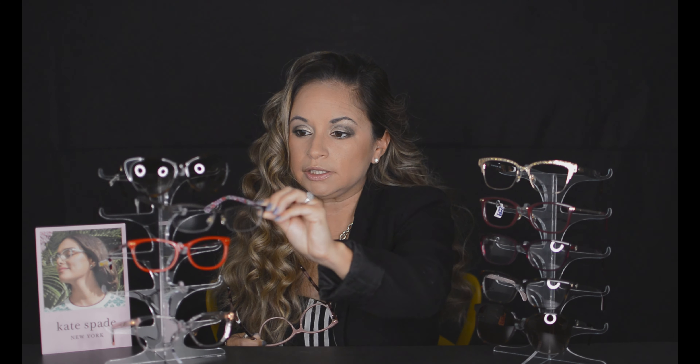The thing with this line is it's fun, playful, and colorful, but wearable — which is what she wants. She wants you to have fun with it but also feel comfortable wearing it. If you want a little bit more of a conservative look, you have this semi-rimless frame. You have the red on the outside and fun on the temple as well.